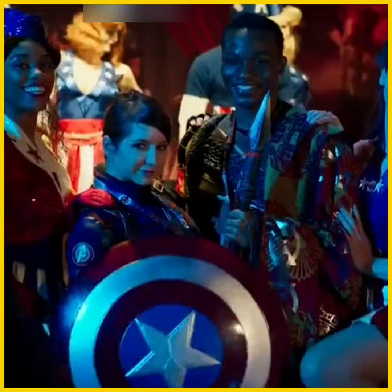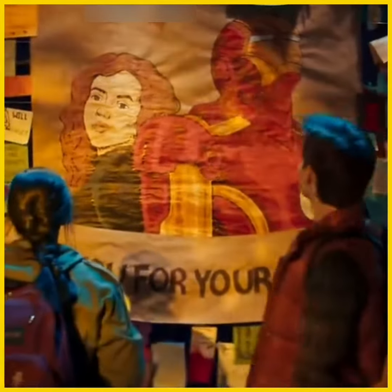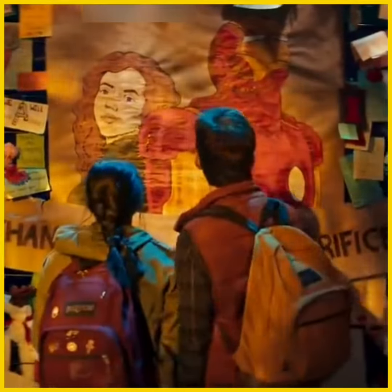In Ms. Marvel Episode 1, there's a beautiful and heartbreaking tribute to Natasha and Tony for their sacrifice in defeating Thanos during Avengers: Endgame.